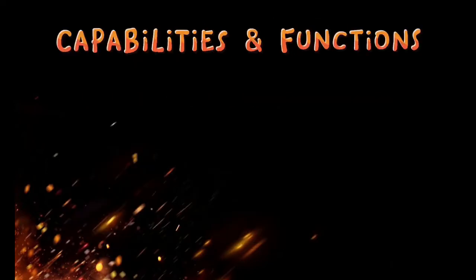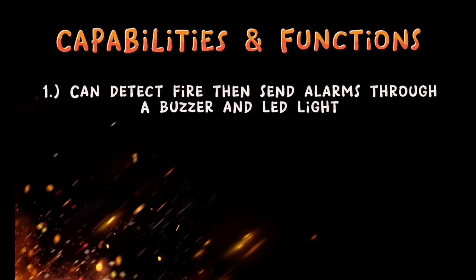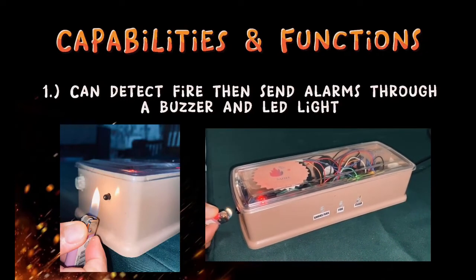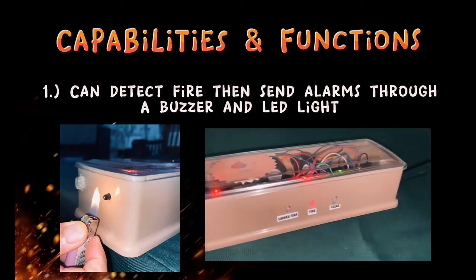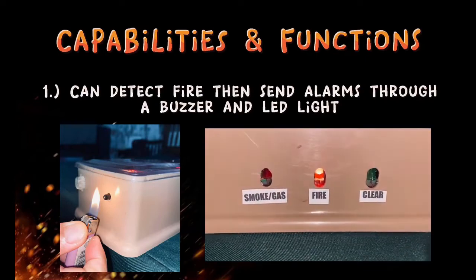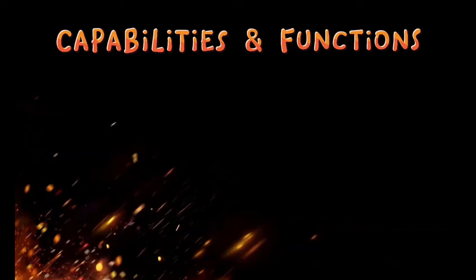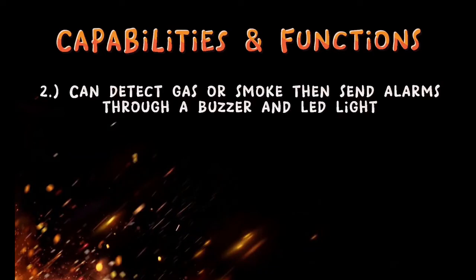The capabilities and functions of our device are: number one, it can detect fire and send alarms to a buzzer and LED light. Number two, it can detect gas or smoke, then send alarms to a buzzer and LED light.